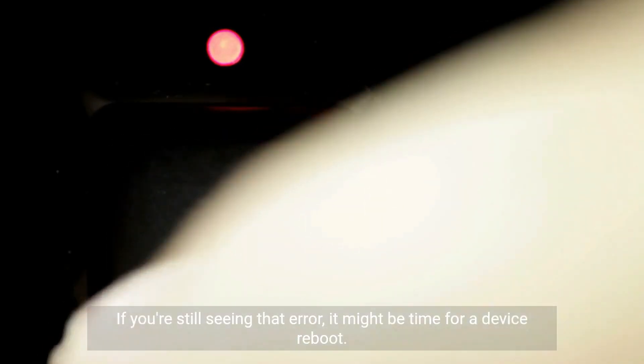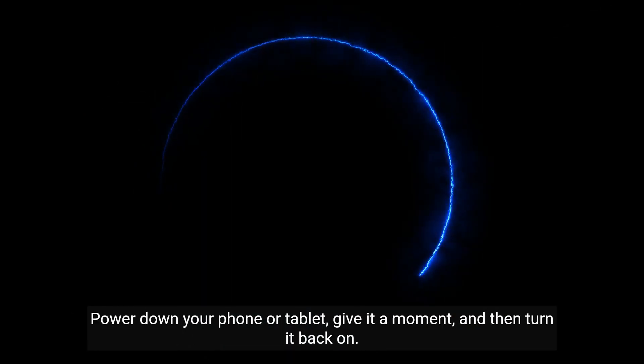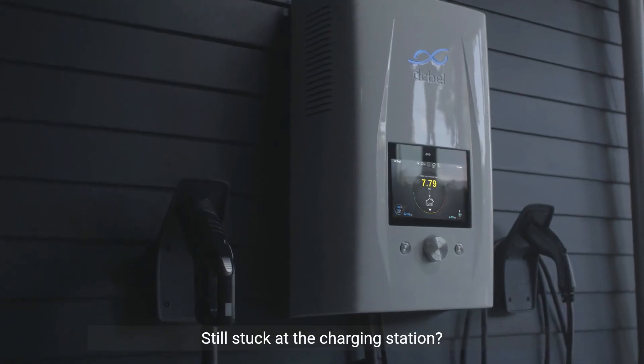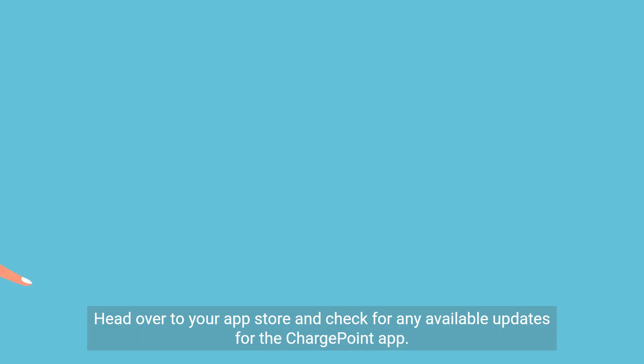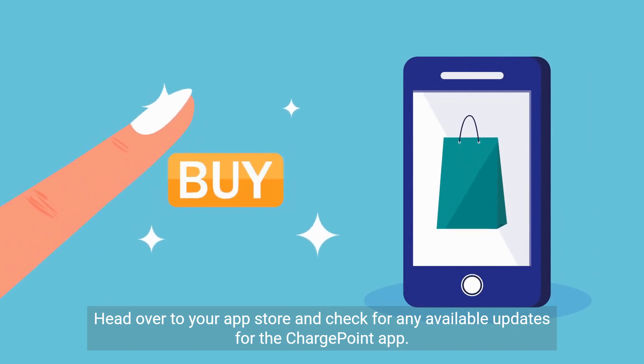If you're still seeing that error, it might be time for a device reboot. Power down your phone or tablet, give it a moment, and then turn it back on. This can resolve underlying issues that a simple app restart can't. Still stuck at the charging station? Let's make sure your app is up to date. Head over to your app store and check for any available updates for the ChargePoint app.